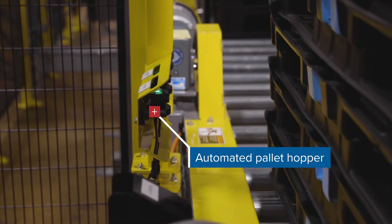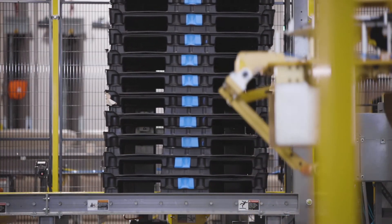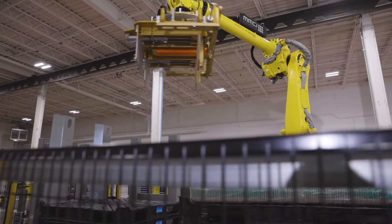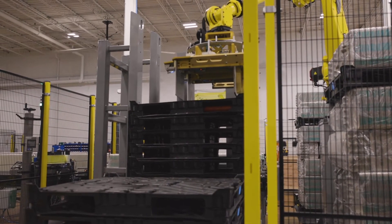Further productivity gains were achieved by integrating an automated pallet hopper into the cell and outfitting the end-of-arm tooling with forks that adjust and grip each pallet from the center to ensure accurate pallet placement every time.